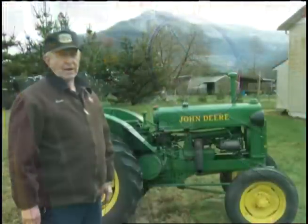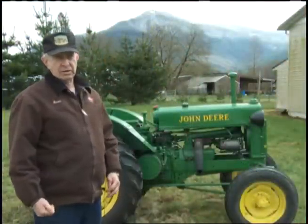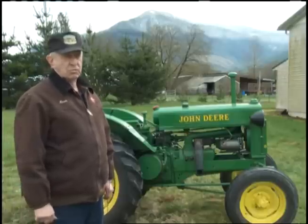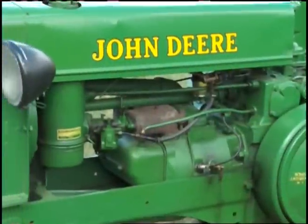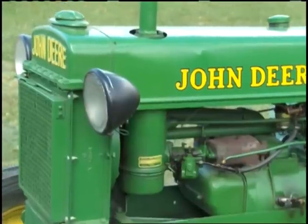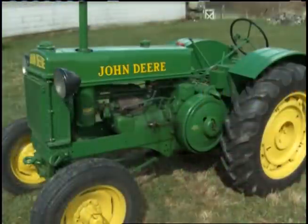They're a little bit harder to find. You can find more B.O.s because out here in this part of the country, they made the Linderman bulldozers out of them, so there are a few more B.O.s than there are B.R.s. And this one has electric start and a dashboard on it, which the other ones do not.